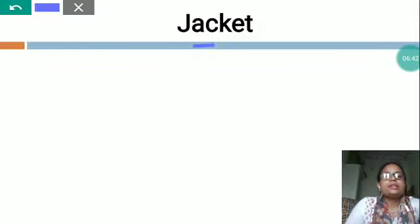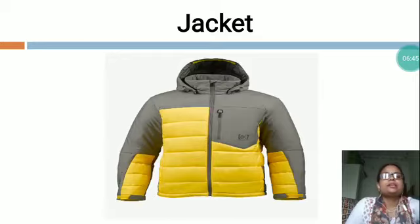The next is J-A-C-K-E-T, jacket. You can see, this is a picture of a jacket. A jacket is a hip- or waist-length garment for the upper body. It typically has sleeves and is open in the front or slightly on the side. A jacket is generally lighter and tighter fitting outwear. Some jackets are fashionable while others serve as protective clothing. A jacket is a short coat with long sleeves. It protects us, especially in winter season, from cold air and cold weather.